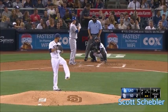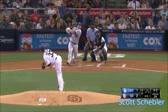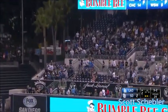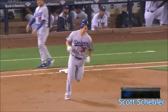Two-run home run from Matt Kemp at the bottom of the first! And that one is well hit to right field. It looks like Scott Schepler has just hit his first major league home run!